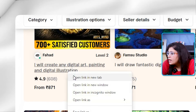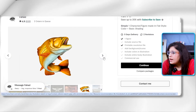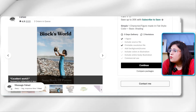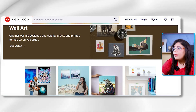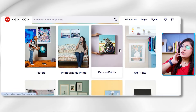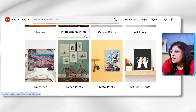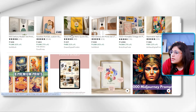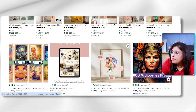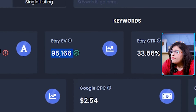Like this level 2 seller who creates digital art paintings and digital illustrations — this digital art is priced at Rs. 871. Similarly, if we look at Redbubble, wall art is selling there — wall art is basic digital art, canvas prints, photographic prints. You can sell AI-generated digital art by Midjourney there. And on Etsy, there are many digital artists selling, with a search volume of about 95,000. So there is a lot of demand on Etsy, Redbubble, and other platforms for digital art.